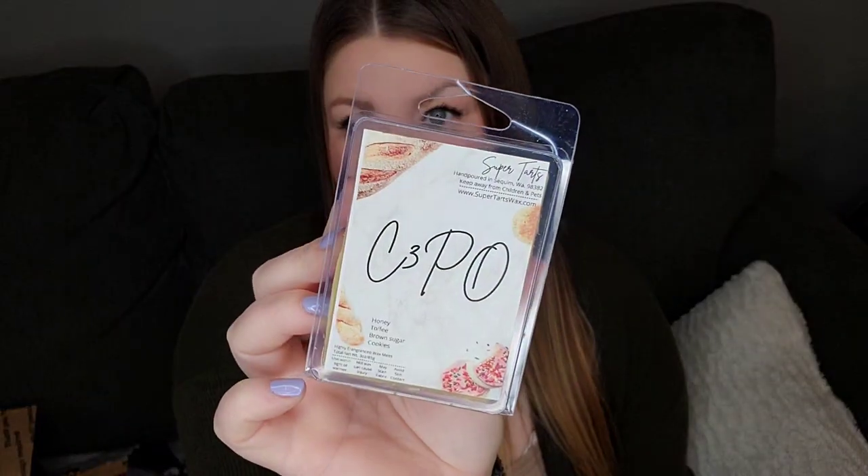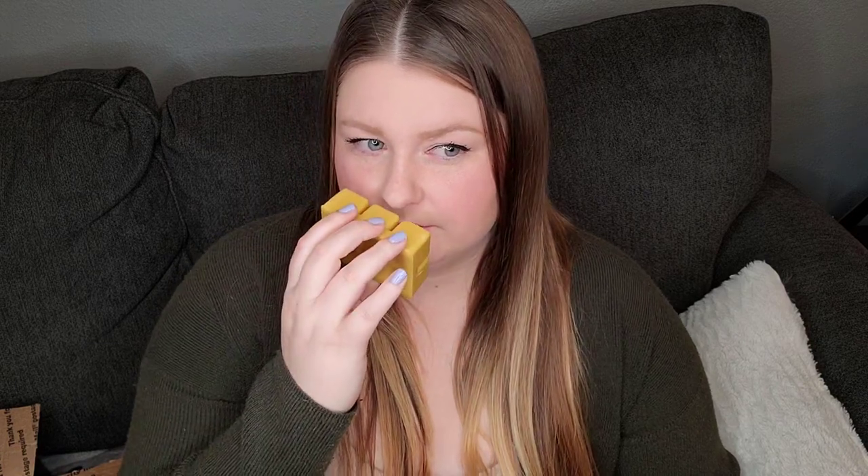I have C3PO and it's honey toffee brown sugar cookies. This doesn't smell like what I thought it would either. I think it's the honey note — it's quite floral and it kind of smells a little bit citrusy. It's not as bakery as you think it would be, at least when I'm smelling it here. Yeah, this is really interesting. I think I might actually really like that, but it wasn't what I was expecting.